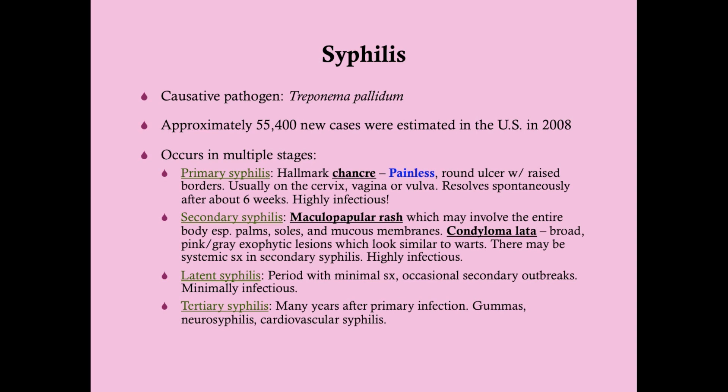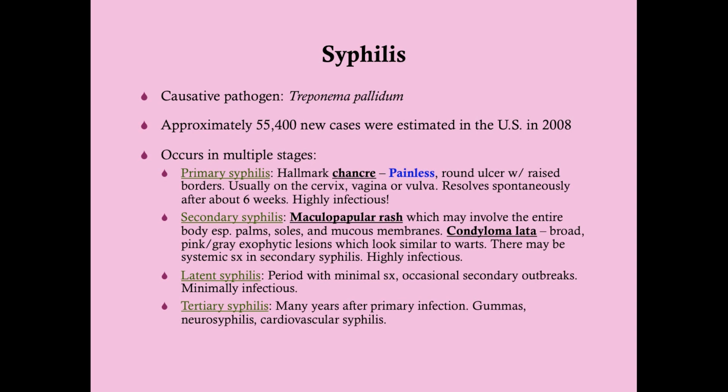If a woman is not treated for syphilis, she can transmit it to her neonate — which is why we always test for syphilis in prenatal workups. Congenital syphilis can cause nasal exudate, enlargement of the spleen and liver, poor feeding, and stillbirth. Later manifestations in affected children include Hutchinson teeth, mulberry molars, deafness, frontal bossing, saddle nose, and saber shins.